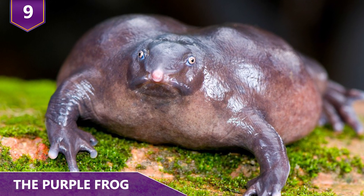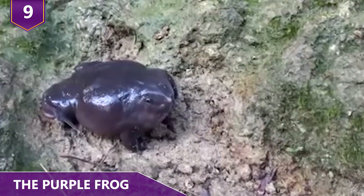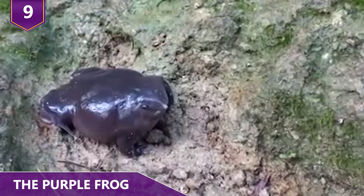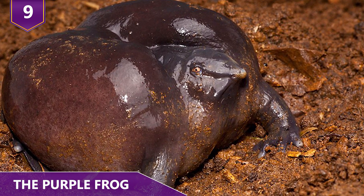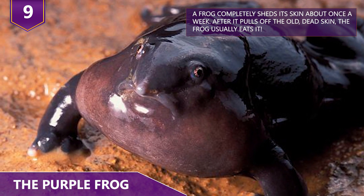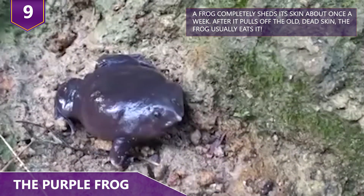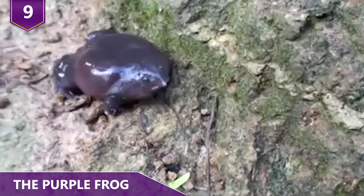Number 9: The Purple Frog. The Purple Frog has an almost cartoonish-like appearance, kind of like a Pokemon character. In 2003, when researchers discovered the species, they described it as looking like a bloated donut with stubby legs and a pointed snout. As unflattering a description as that is, National Geographic dubbed their discovery a once-in-a-century occurrence in 2003.